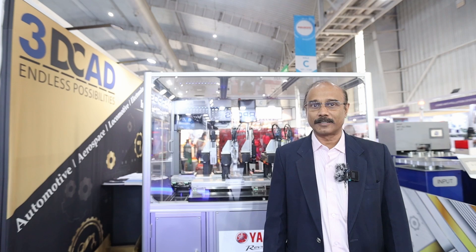Welcome to 3D CAD, 3D Concept Analysis and Development. We are in Hall 3A, C112.